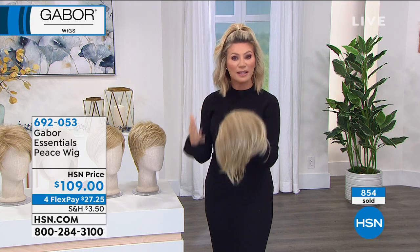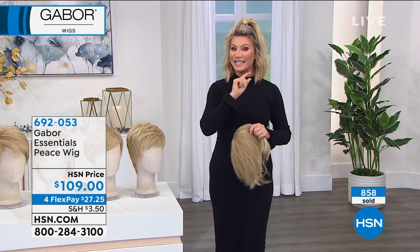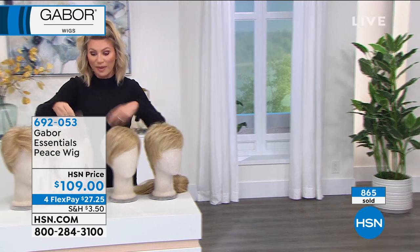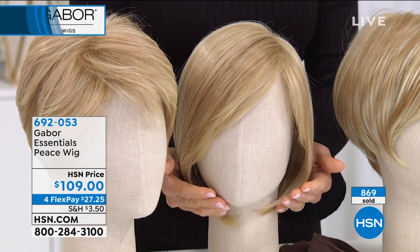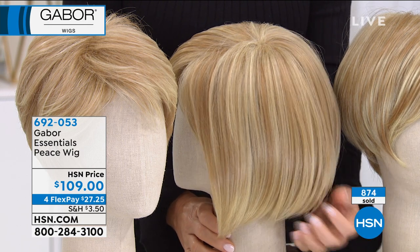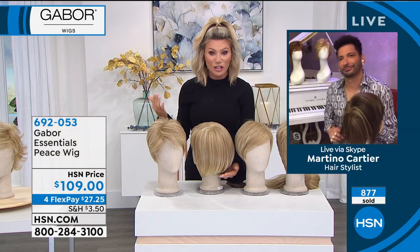That's why everybody goes to Gabor Wigs — because they're undetectable and comfortable. You can see almost 900 ordered and we have 400 to 500 of you trying to get this style. This darling little bob is angled — and Martino, this is a high-maintenance cut. I know I have to get my hair cut every eight weeks just to maintain the style, and some clients come every three to four weeks to keep that sharp disconnected stacked edge really maintained.